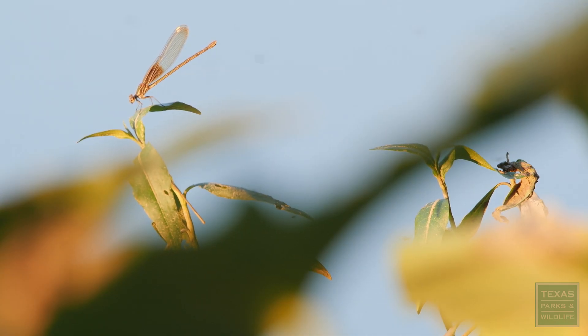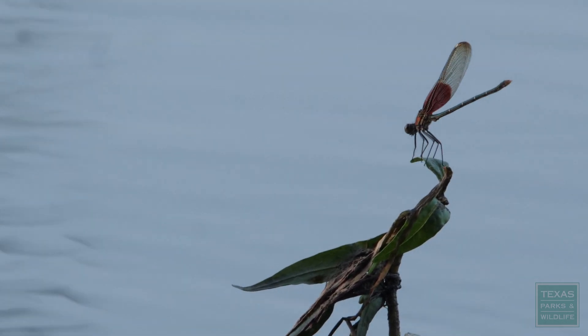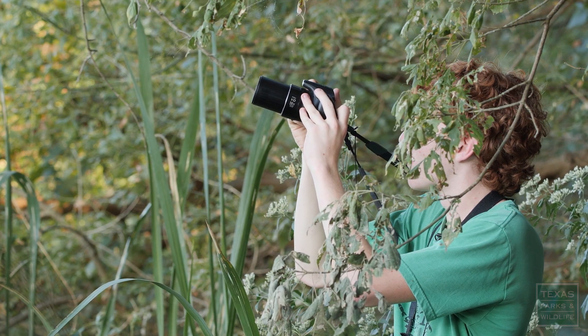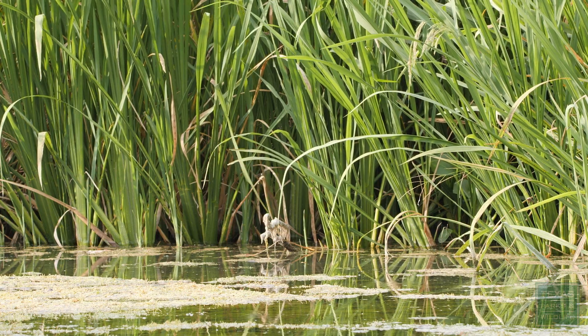One summer I saw these people with big cameras, but they weren't looking at birds — they were looking at dragonflies. So that made me curious what kind of species are around here that these people are seeing that are so interesting. And that just got me down the path of curiosity.